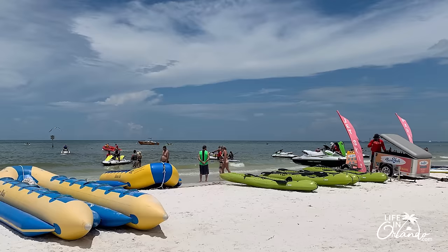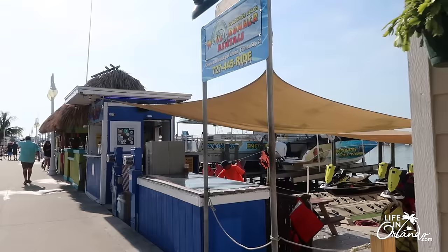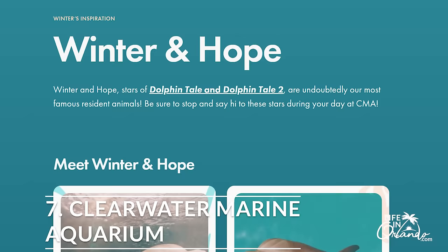Number six: water sports. If you want to get active, there are several spots where you can rent jet skis, paddleboards, and kayaks. You can also go out on a banana boat if you don't want to do the driving yourself. This is a fun way to get out on the water and it's fairly inexpensive — you can rent some of these things by the hour.